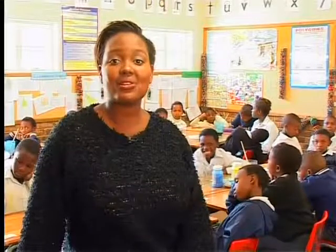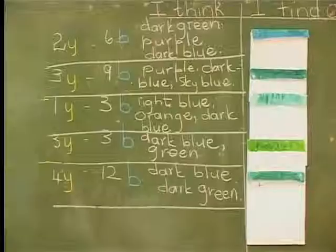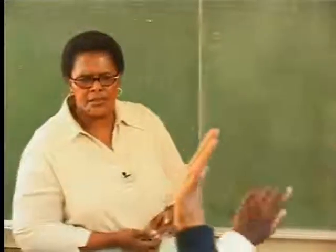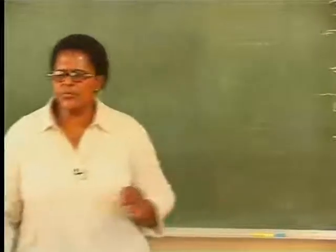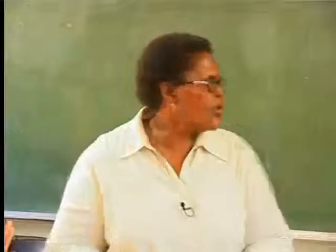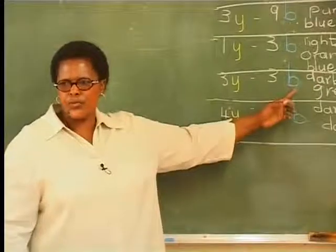Now that the learners have mixed their paints and seen the results, they must try and prove or explain using maths why one colour is different from the other. Do the colours look the same, all of them? No. Which one is different? The second to last. What colour is it? Green. Why do you think it's different from the others? Because we put three teaspoons of yellow and three teaspoons of blue, which made it a different shade of green from the others.